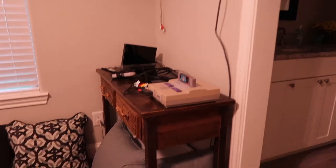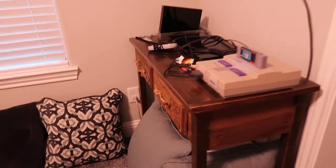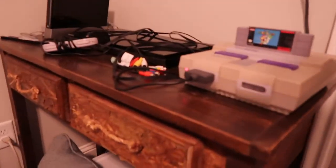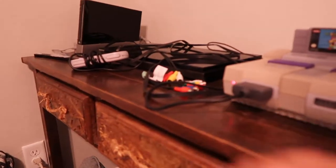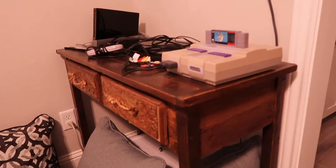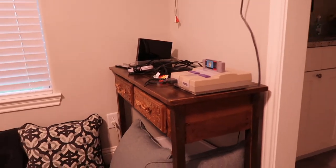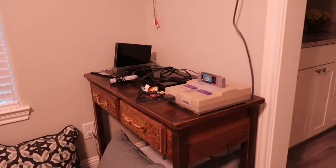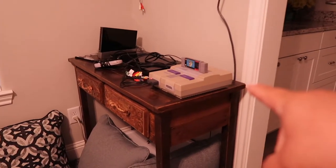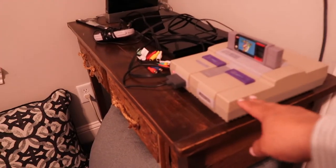Here's our gaming area. My dad actually made this desk out of an old pallet, and then he mod-podged leaves on the front. There are drawers — they don't have runners, they're just drawers — but it still functions and it looks cute. My dad made it, so we have old-school Nintendo here.